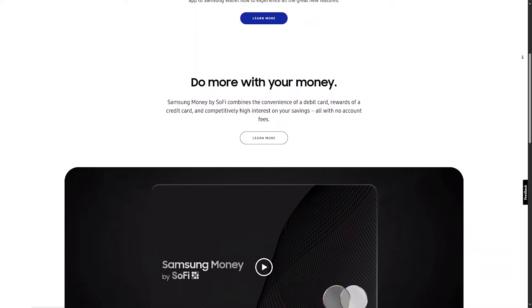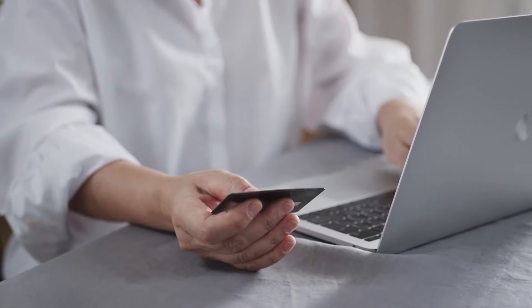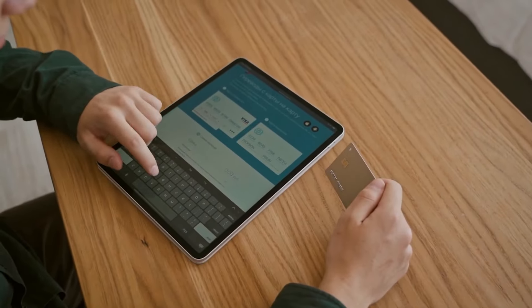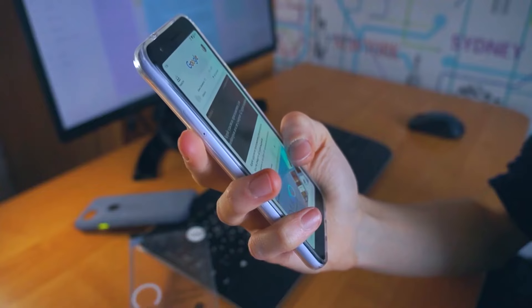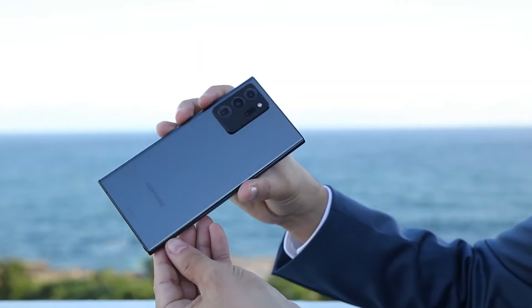Samsung Pay works in 99% of terminals. And a good thing to know is that all three services work not just on your phone. Apple Pay works on other Apple products like the iPad and Apple Watch. Google Pay works with newer Android phones and watches, and Samsung Pay is also available on some Gear watches.